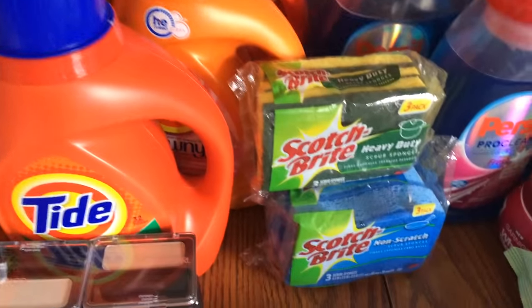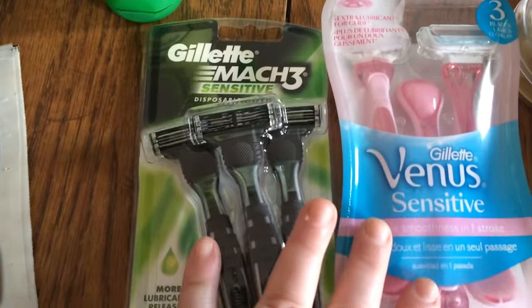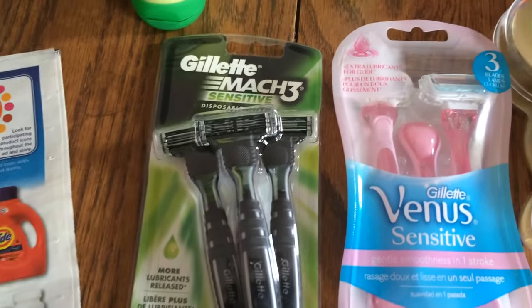The Scotch-Brite was buy one get one half off — I needed those, that was kind of extra. Some more Easter candy. These razors — I had a coupon for free packs of razors that I had to use because of the date on them, so I used those.